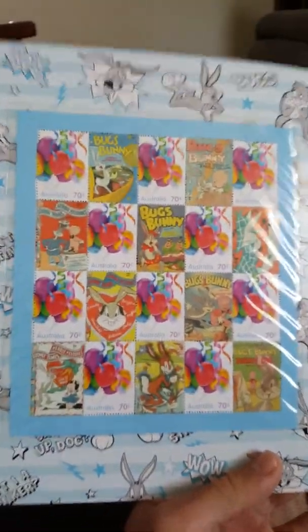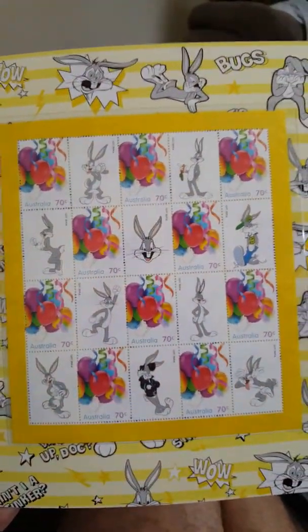And then we have the classic Looney Tunes — Bugs Bunny, Sylvester, Daffy Duck, Tasmanian Devil, and the original Porky Pig. Again, another Australian stamp collection, 70 cent stamps. You can actually purchase most of these stamps for about 15 to 16 dollars in Australia. I don't know if some of them are still available. I've got a few rare ones. Also we have another Looney Tunes character — Bugs Bunny, 'What's up, Duck?' I've just collected these stamps over the years.